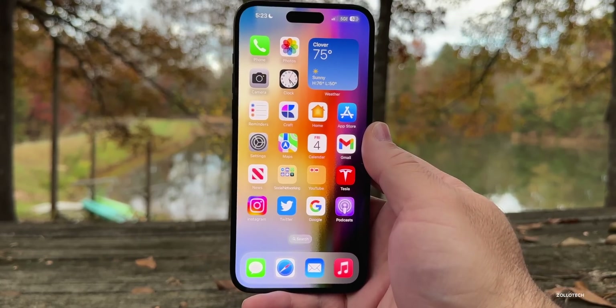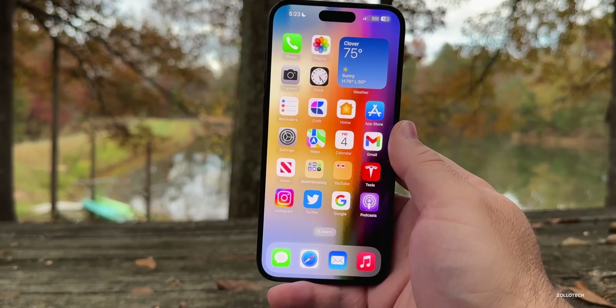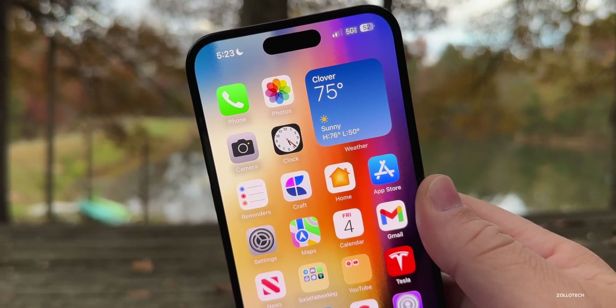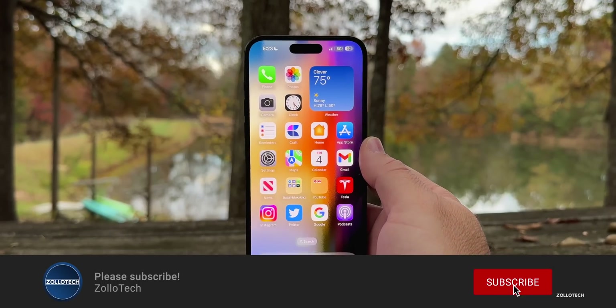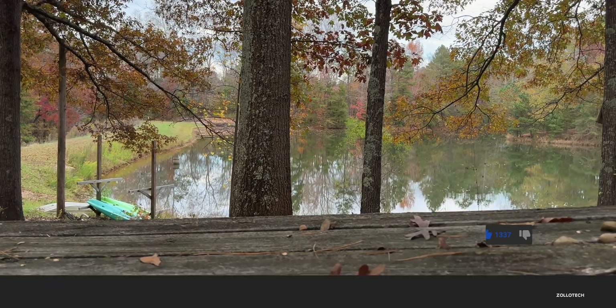If you'd like to see more outdoor videos, let me know in the comments below — it's getting to be that time of year where the weather is just right for it. The wallpaper is linked in the description as always. If you haven't subscribed yet, please do, and if you enjoyed the video please give it a like. Thanks for watching — this is Aaron, I'll see you next time.